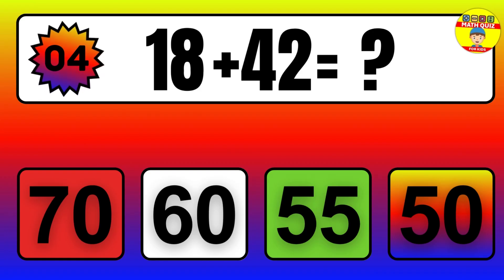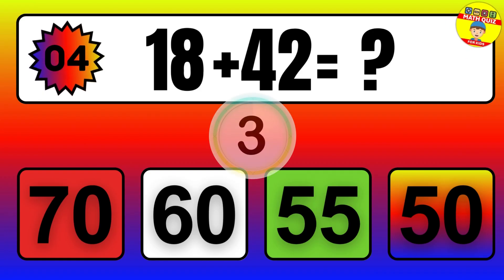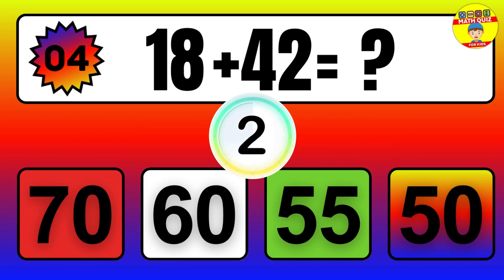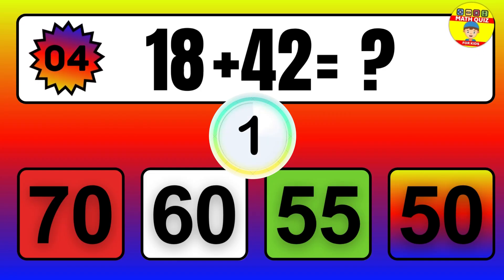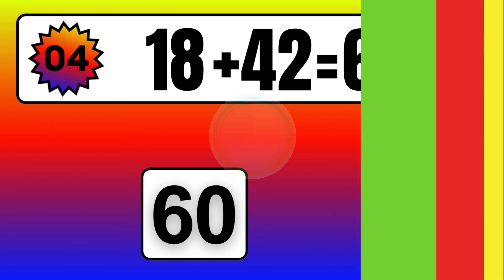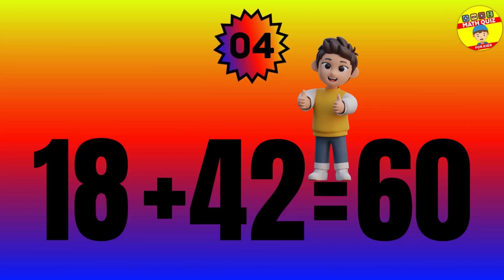Question: 18 plus 42 equals what? The answer is 18 plus 42 equals 60.